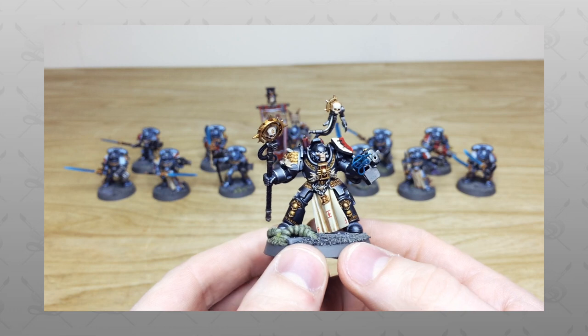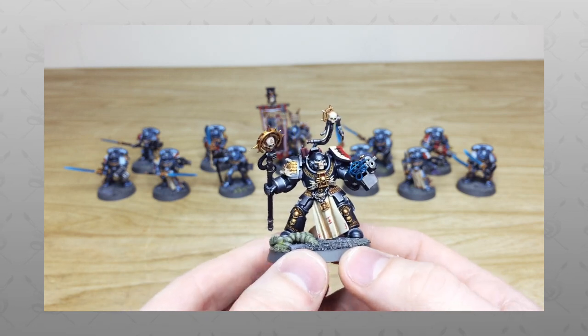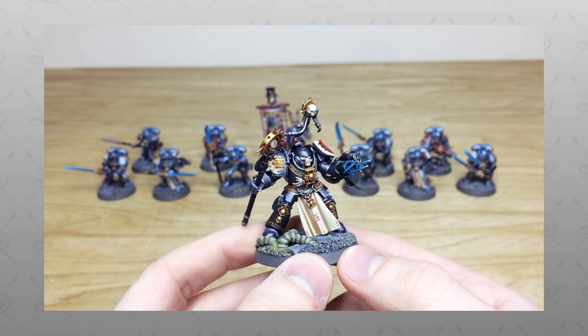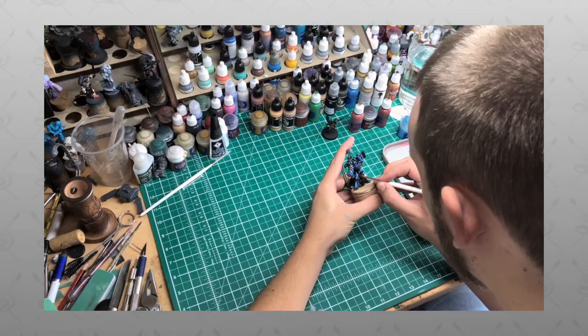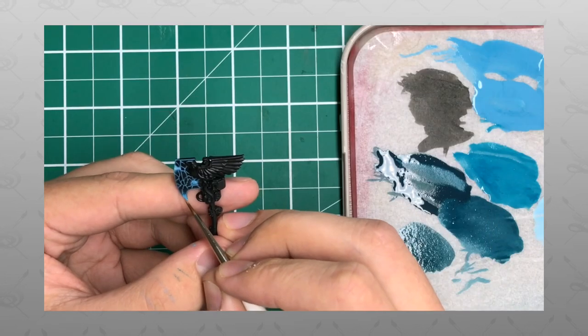Hey guys, hope you're well and welcome to this commission showcase video. We have an absolute treat for you today — some really cool Grey Knights with loads of magnetization and some cool characters. If you're new to Siege Studios' YouTube channel, then firstly welcome. Siege Studios is a UK-based premium commission miniature painting service with 28 painters.